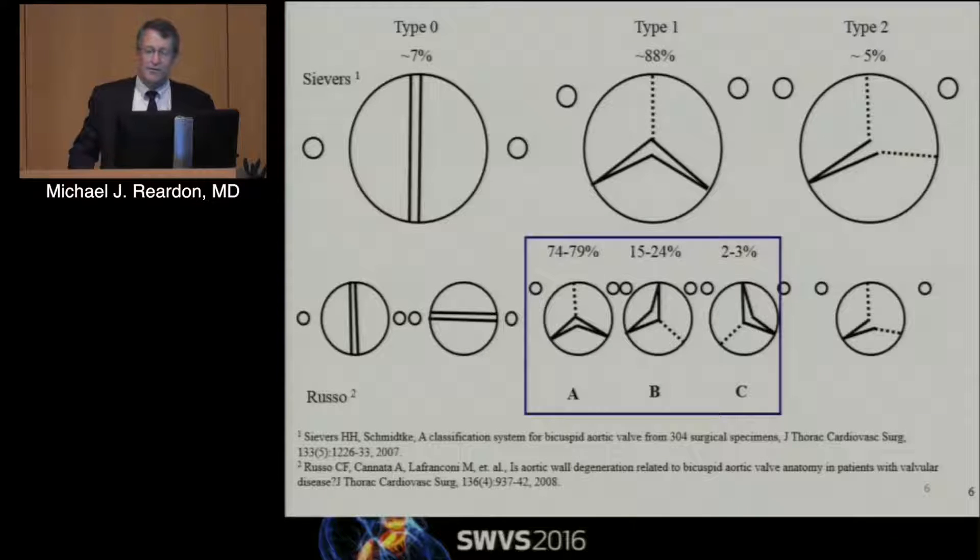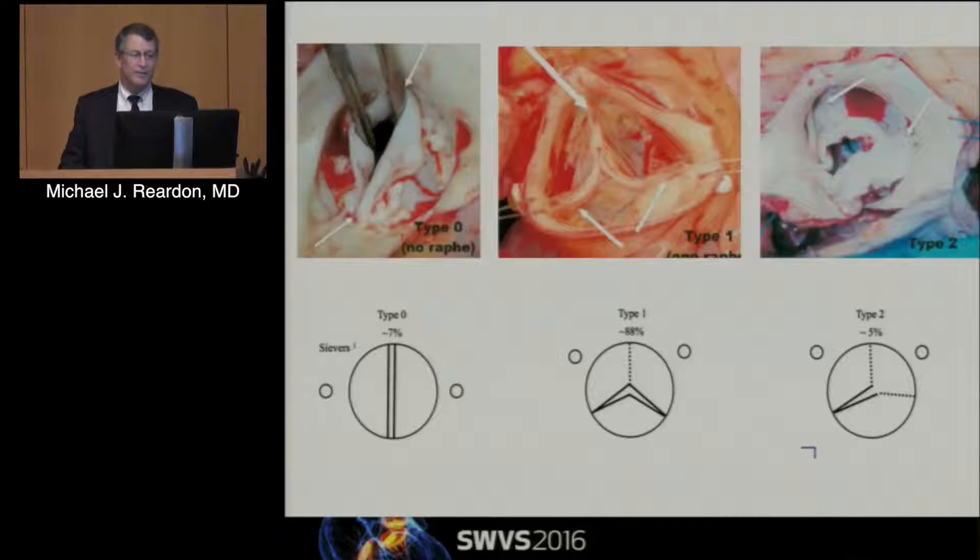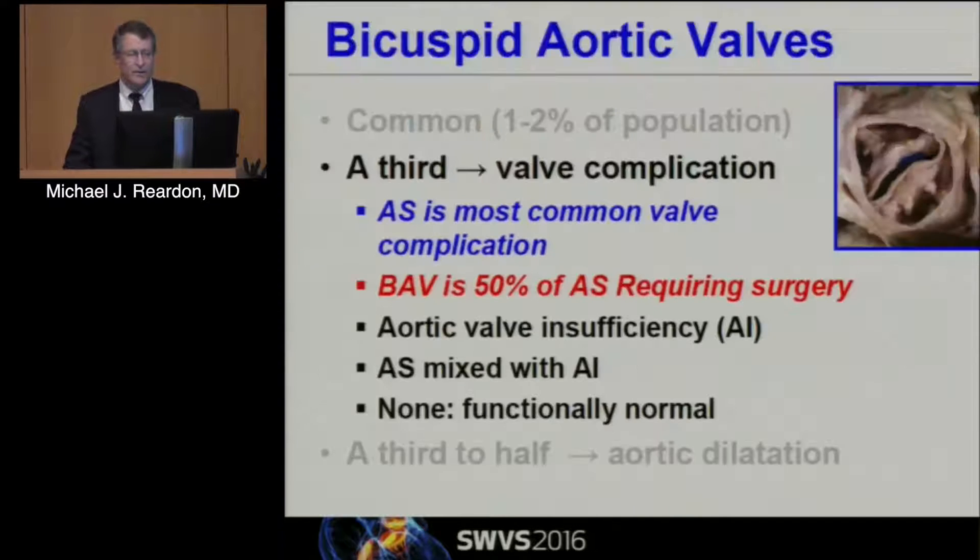It can occur between any of them, but it's pretty much always between the left and the right. Then there's the Sievers 2, with two raphes — that's really a unicusp valve, and those generally are in younger people. This is what they look like surgically when you operate on them: either two posts directly across from each other with coronaries usually 180 degrees, or what looks like a normally forming valve but two of the cusps just didn't split, or one where there's only one commissure that really opens up — that's pretty uncommon.